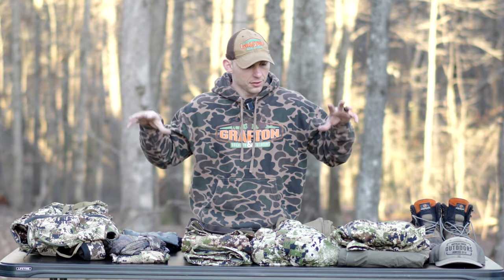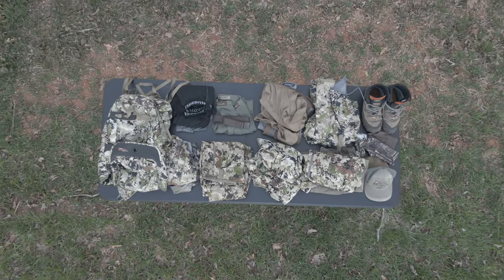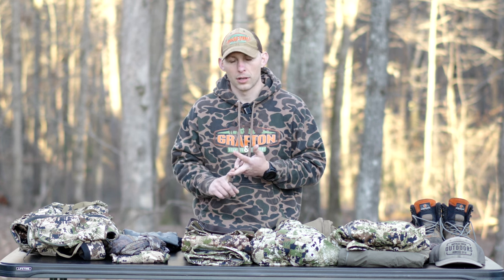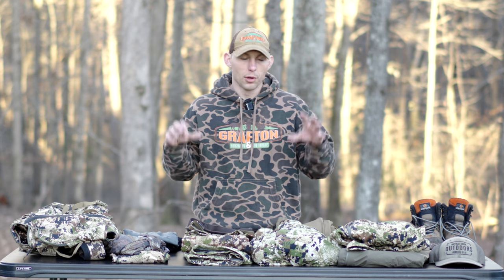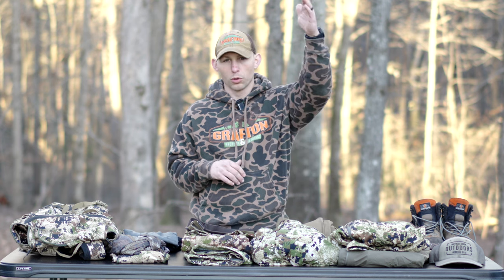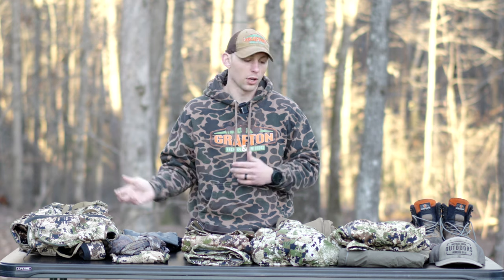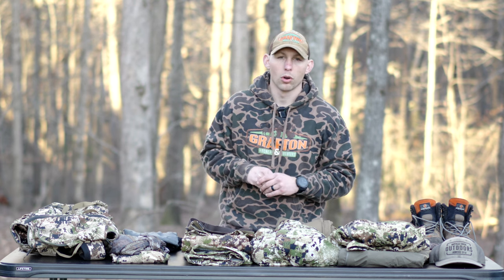I've got my system — everything that I wear from day one to the very end of season. This year I'll probably be hunting North Carolina, Kentucky, and more than likely at least one point in time, South Carolina. This will get me through those three states. If you hunt somewhere else, the system may be a little bit different. If you're farther North, it's probably going to be a lot more cold weather stuff. If you're farther South, you're probably going to ditch a lot of this cold weather stuff. It's going to be very dependent on your situation and where you are in the country.